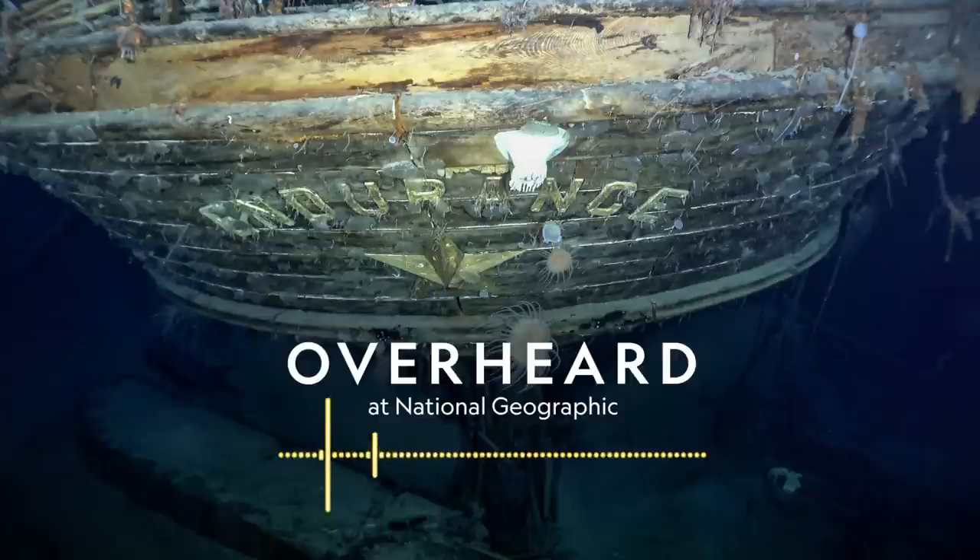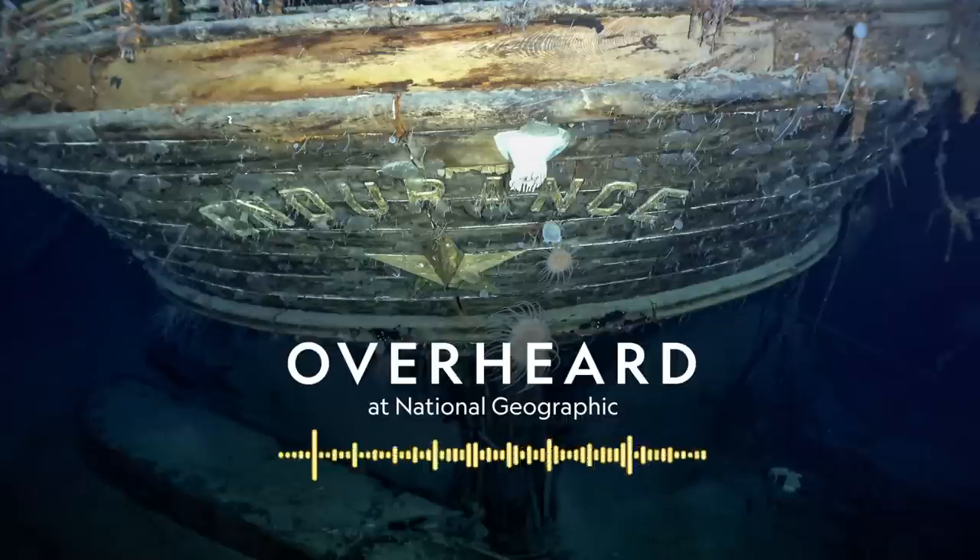Wow. I stepped in, and I saw the Endurance on the screens. It was absolutely visible that it was a ship — absolutely visible that this was the Endurance. Standing there, I got goosebumps, and I felt like I could start to cry. I told myself, okay, don't cry — collect yourself. I think I was among the first ten people who saw it.